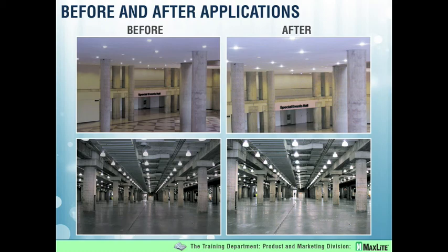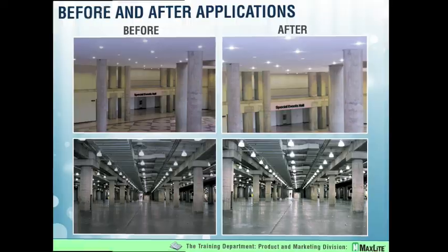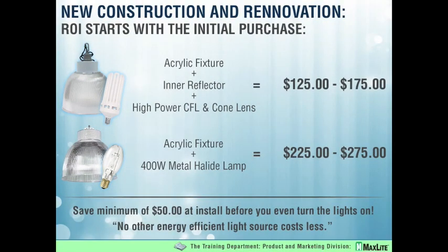Everything spoken about so far was about retrofitting. I just want to take one brief moment to talk about new construction with these same products. We have a full family of fixtures that go along with these high power CFLs, including accessories such as cone lenses, wire guards and the like. When going into new construction or even retrofitting where fixtures are older, discolored, or cracked, the cost is substantially lower than a brand new metal halide fixture with the same accessories. You are saving about $50 before you even turn the lights on. This is very rare in energy efficiency — where the energy efficient alternative actually costs less than the older technology.